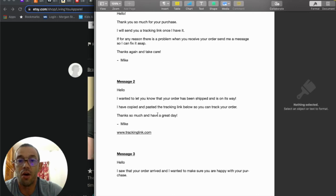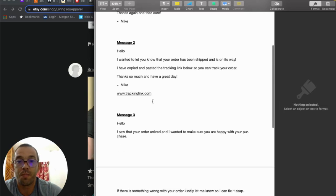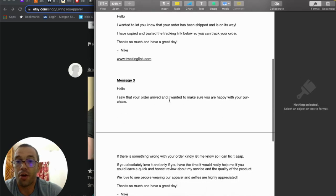The second message is sent once you have the tracking link: 'Hello, I want to let you know your order has been shipped and is on its way. I've copied and pasted the tracking link below so you can track your order. Thanks so much and have a great day.' This keeps customers informed, they love this type of communication, and barely anybody on Etsy is even doing this.